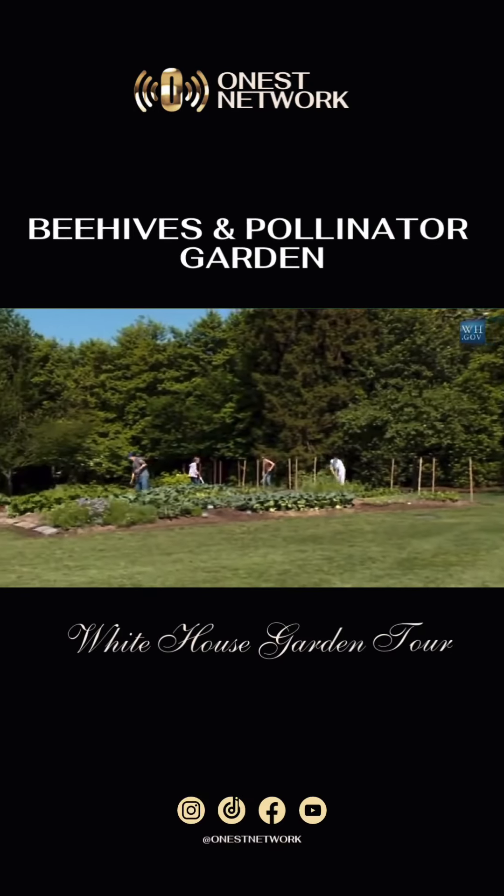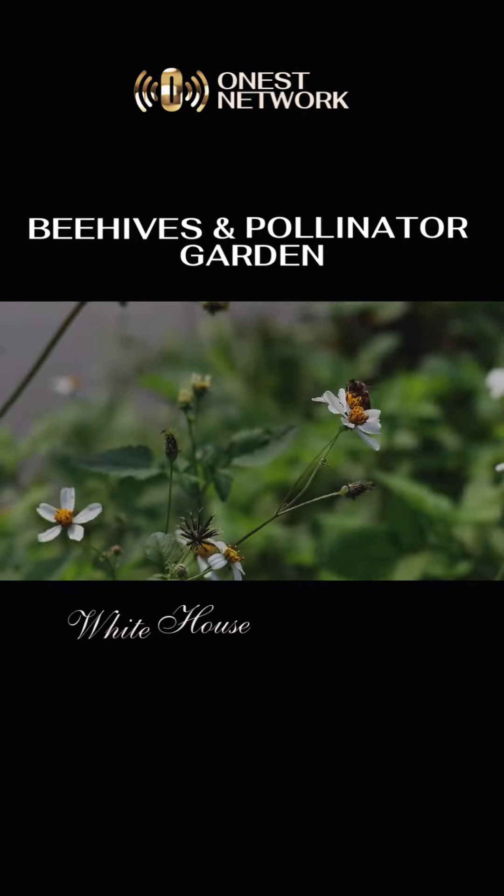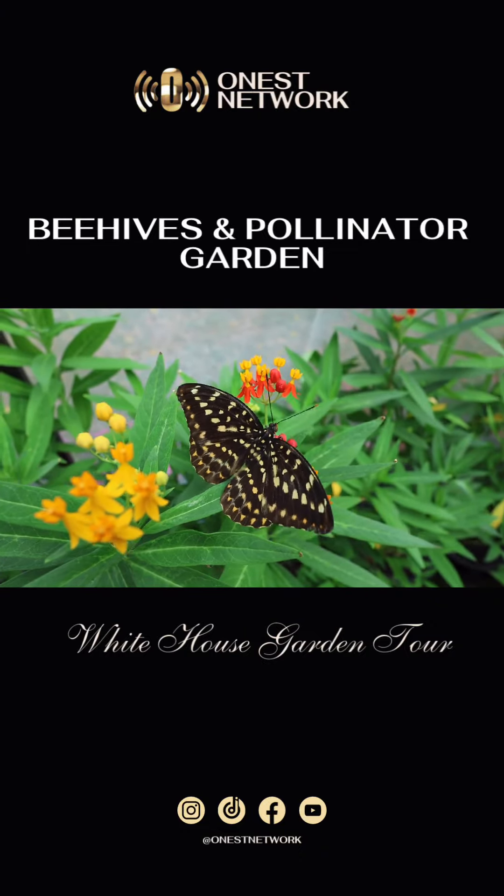Under the Obama administration, beehives were installed to support pollination, accompanied by a pollinator garden providing habitat for bees, butterflies, and other beneficial insects.